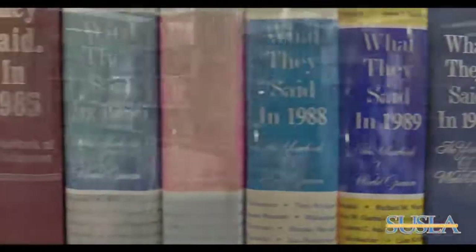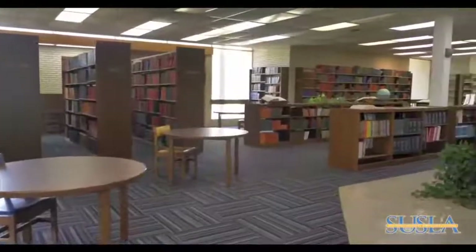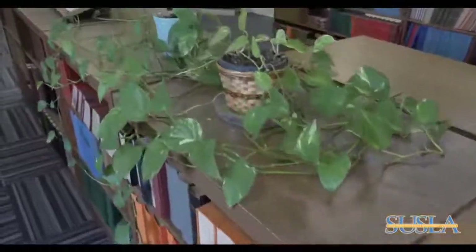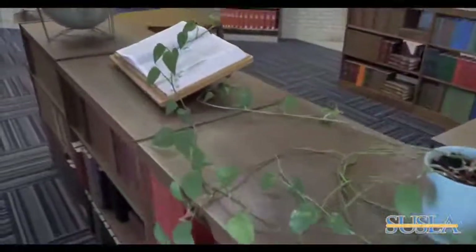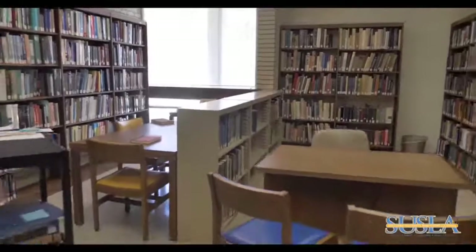The mission of the library is to provide the educational resources needed to meet the academic and research demands of the institution. The library is the center for learning materials and it serves as the important teaching agency by providing bibliographic instruction.